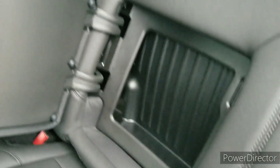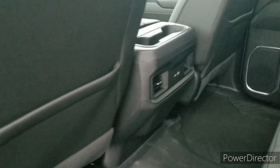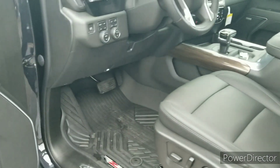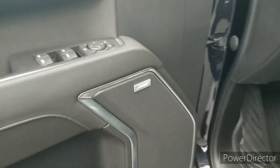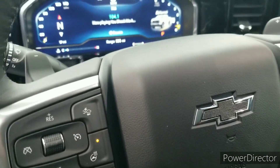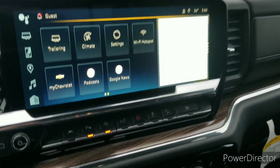In the back seat you can see there are a couple of little storage compartments, one on each side, and the seat flips up really easily for this other little cubby down here. It's got the leather package, so it has the leather appointed trim and a couple of USB charging ports in the back.